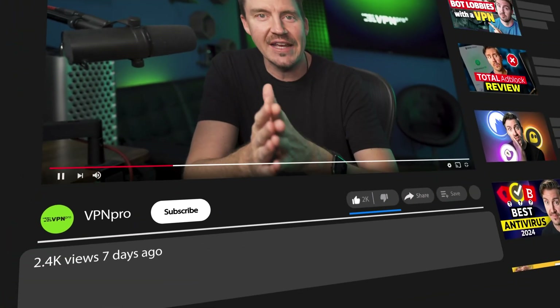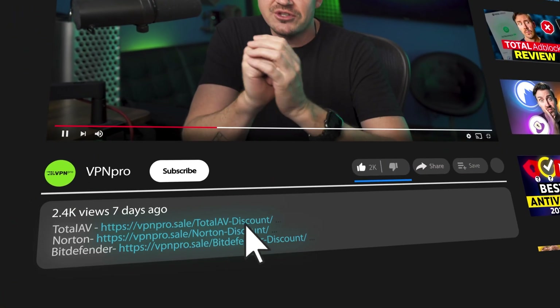For many of you, this is the full extent of antivirus protection you'll ever need. Feel free to grab an antivirus of your liking through the link in the description — this will also give you a YouTube-exclusive discount.